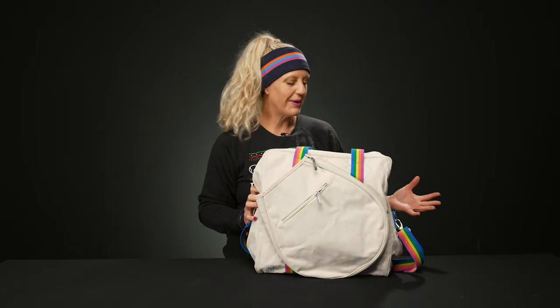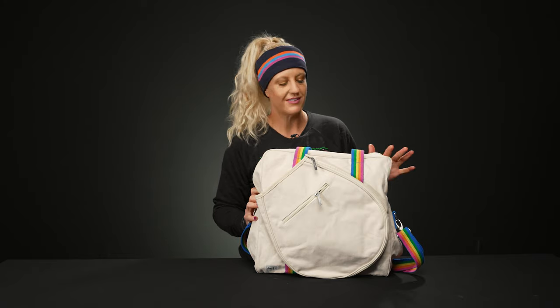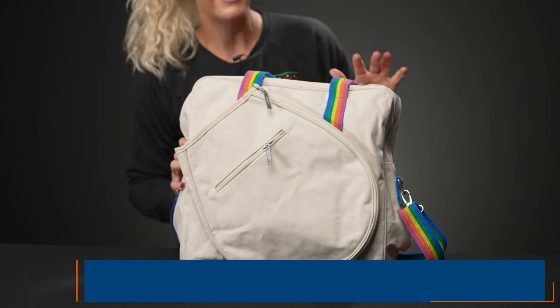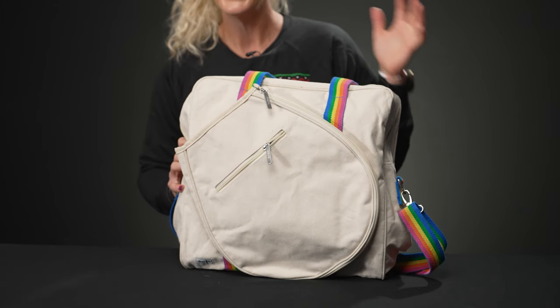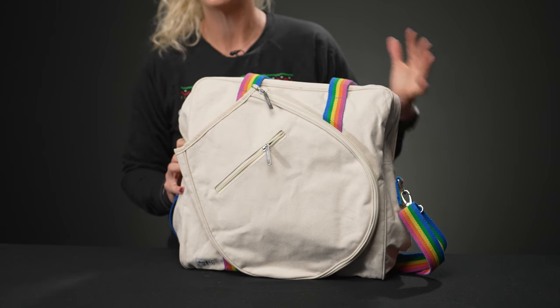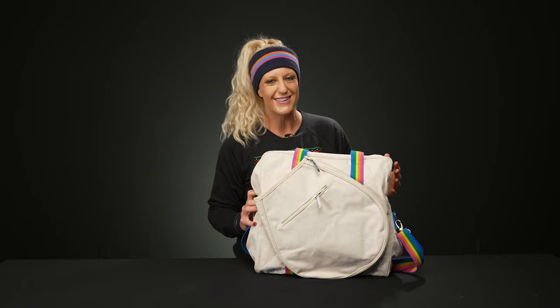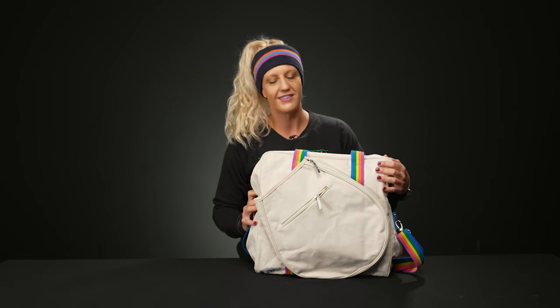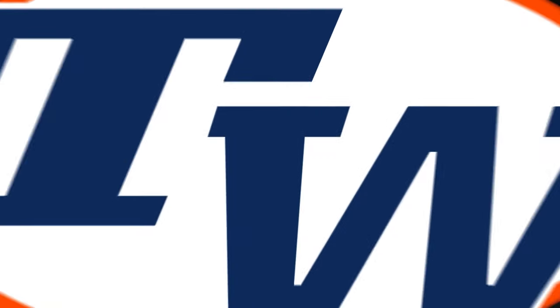We also have a ton of designer tote bags available — these are going to be such great options, maybe for your mixed doubles partner or the lady in your life. I know a mom who carries this bag and keeps her little daughter's rackets and gear in here, so it's such a good gift for the tennis mom in your world. This is from Amy and Lulu — there are tons of fun designs, and this is a nice canvas material, one of my favorite bags on our website.